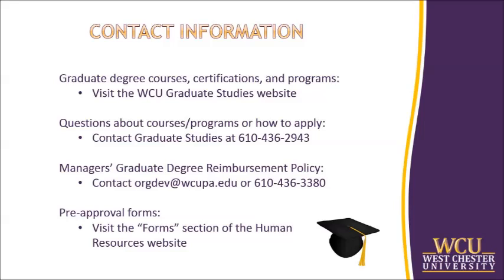Thanks for watching. If you are an eligible manager, we hope to see you take advantage of our new manager's graduate degree reimbursement policy.